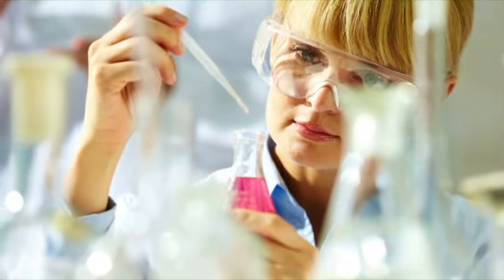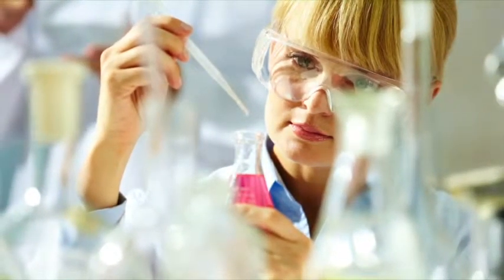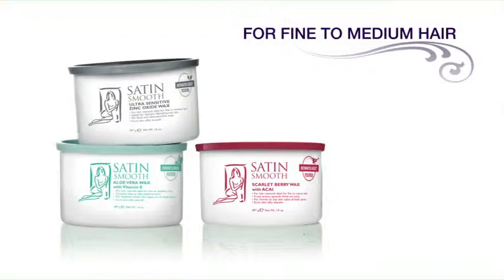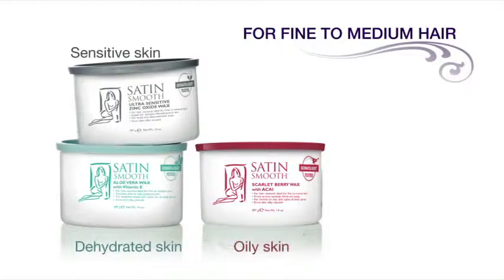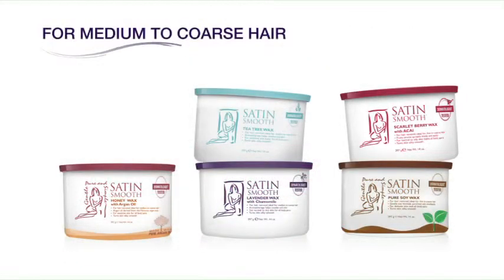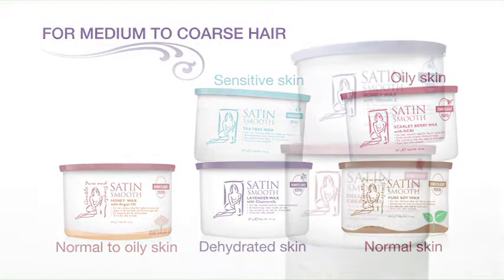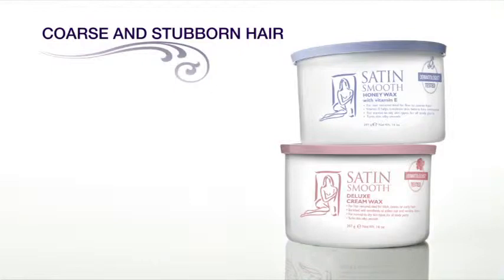We have grouped our waxes into five categories specifically designed to work in harmony with different skin textures and hair types. For fine to medium hair, choose zinc oxide for sensitive skin, aloe vera for dehydrated skin, or scarlet berry for oily skin. For medium to coarse hair, try pure soy wax for normal skin, tea tree for sensitive skin, lavender and chamomile for dehydrated skin, honey with argan for normal to oily skin, and scarlet berry for oily skin. Honey and vitamin E wax easily removes coarse and stubborn hair from oily skin, while deluxe cream wax is best for removing coarse hair from dehydrated skin.